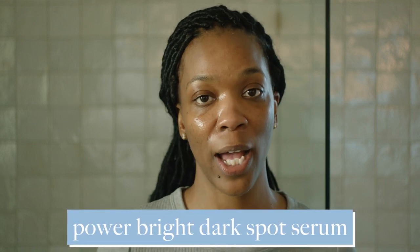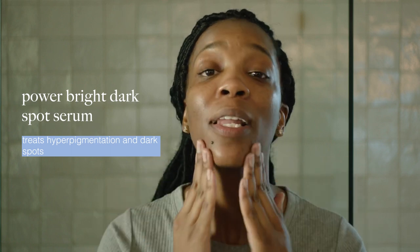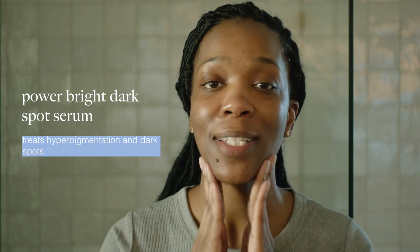For my serum, because I focus on hyperpigmentation, I'm going in with Power Bright Dark Spot Serum. This is going to help with all the little discolorations on my face and brighten my skin. I'm taking about two pumps and massaging it into my areas of concern — my lower jawline and cheeks — to help with the brightness of the skin.